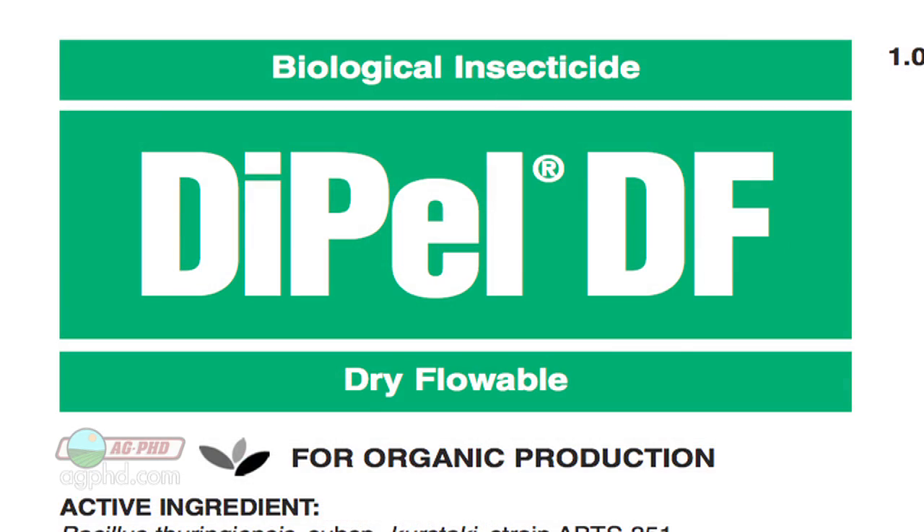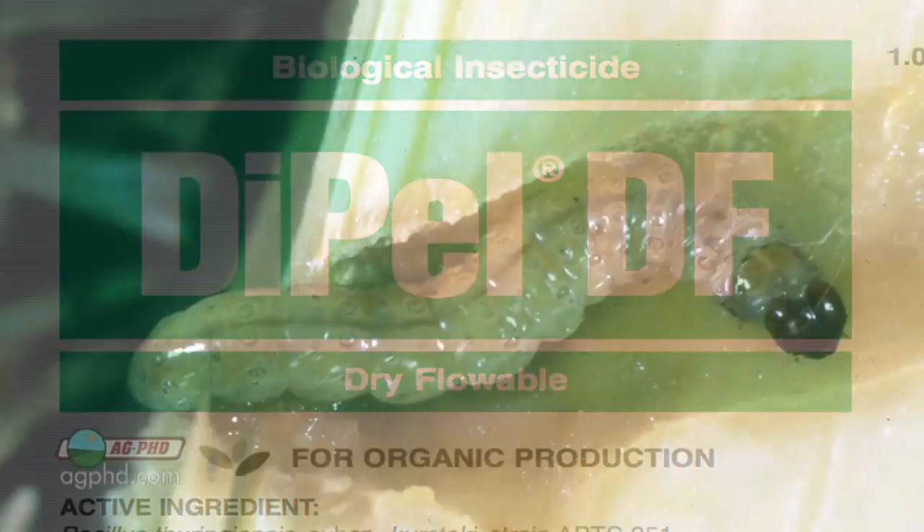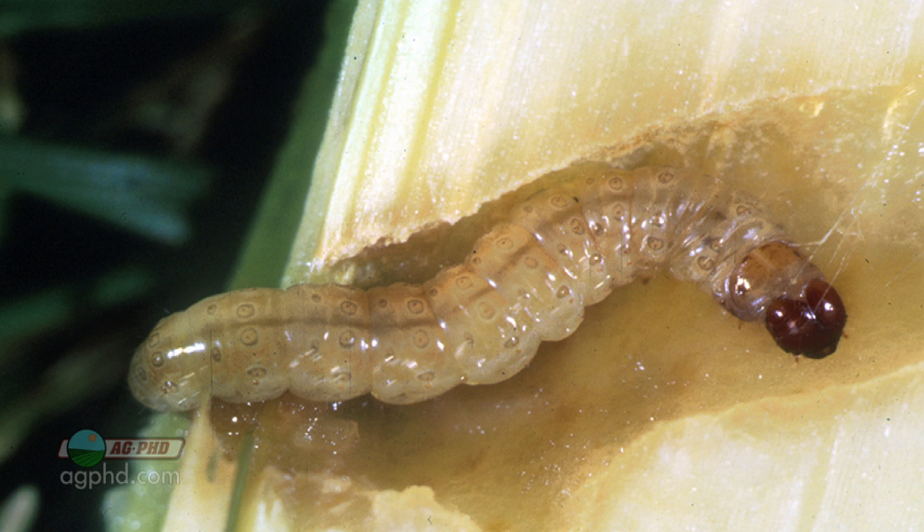Especially when organic producers can use that same protein sprayed right over the top of their crop. There's a product called Dipel — a natural protein that European corn borers can't digest, but humans and livestock can digest it just fine. It's the same type of stuff. Why is it a big deal when we have it in the corn using technology, as opposed to those people who are spraying it over the top of the corn in organic production?